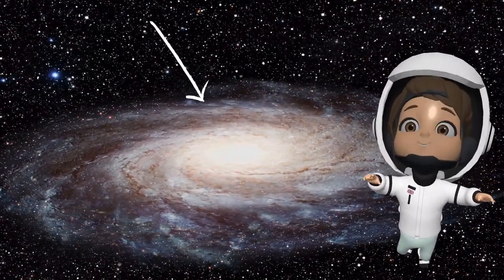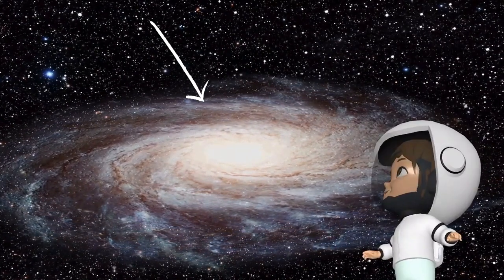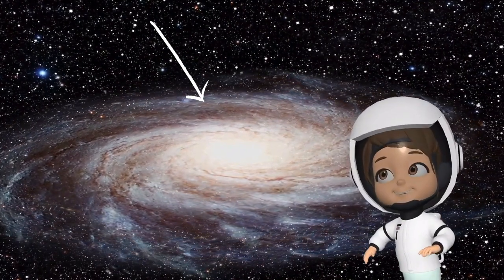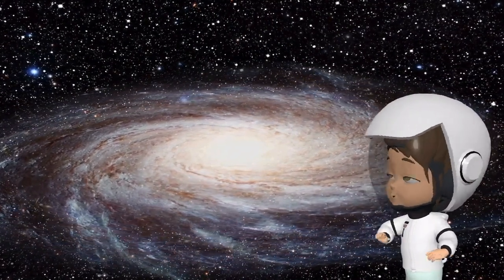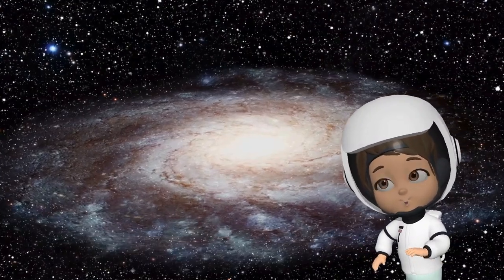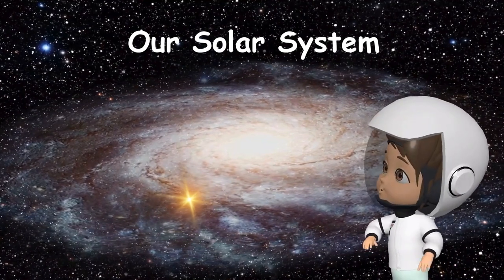Can you see that big swirling white thing over there? It's like a big city, but instead of streets and buildings, it's filled with stars, planets, and cosmic dust. That's our home in space, the Milky Way galaxy. Now, in this huge galaxy, there's a smaller neighborhood called our solar system. It's like our own little town in the Milky Way. Can you see that bright light? That's where we live in the galaxy.